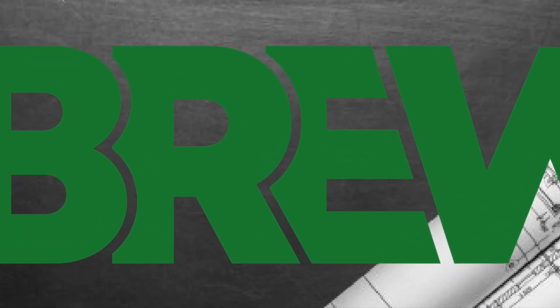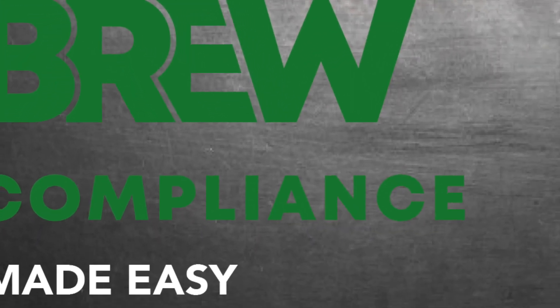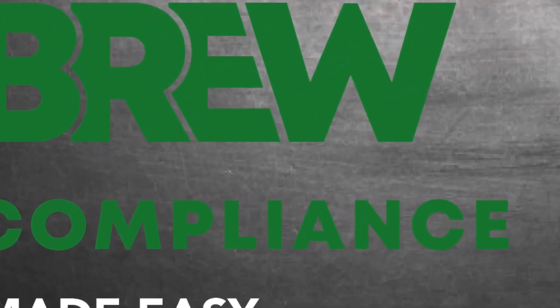Ever wondered what an EPC assessment is? Let's dive in and unravel this question. An EPC, which stands for Energy Performance Certificate, is a publicly available document that gives a clear picture of a building's energy efficiency.